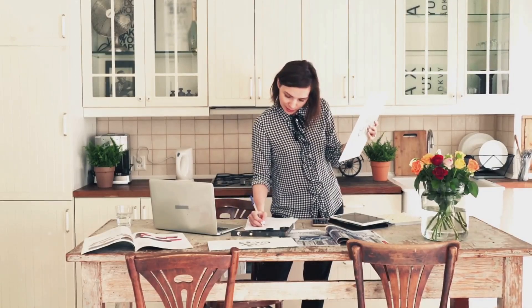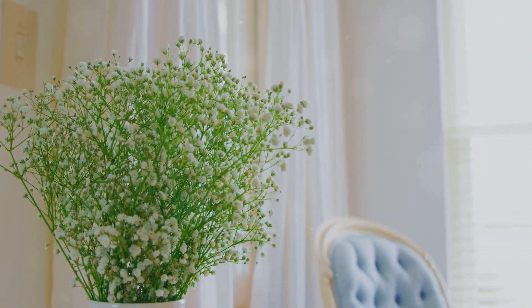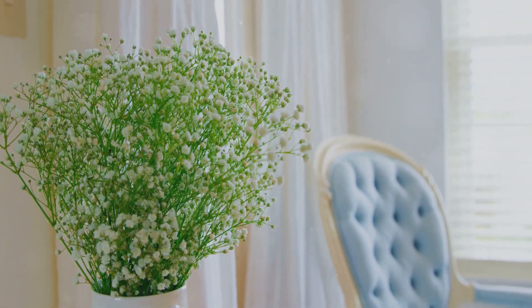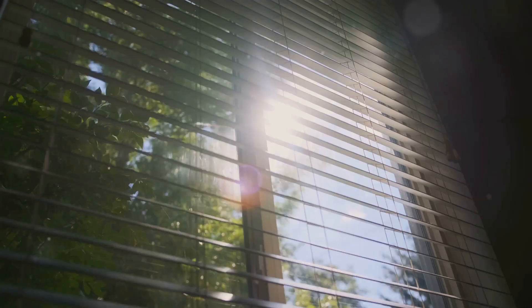Add fresh flowers throughout your home for a touch of color and life. Grocery stores often have affordable bouquets — place them in key areas like the living room, dining table, and even the bathroom to create a welcoming atmosphere. Fresh flowers can instantly brighten up any space and add a touch of elegance. Open curtains and blinds to brighten your home, as natural light makes rooms look larger and more inviting.